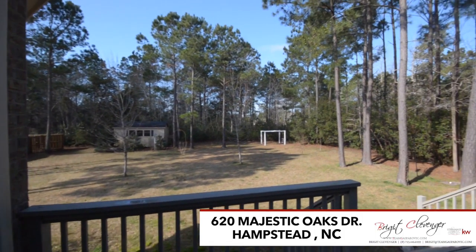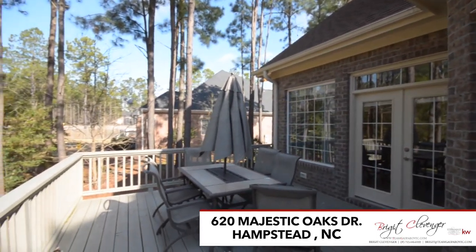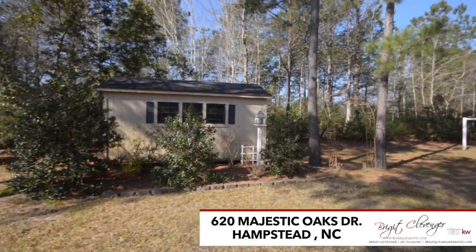Two sets of amazing French doors open up to the inviting back deck that's ready for hosting your summer parties or relaxing with your morning coffee.